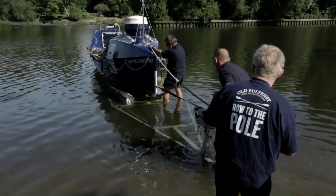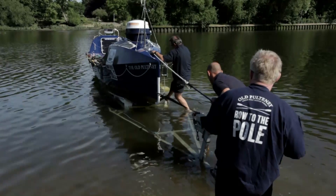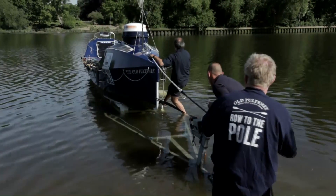The Old Pulteney's trip begins with a 4,000-mile freight journey to Resolute in the high Arctic of Canada. Only then will the crew's adventure really begin.